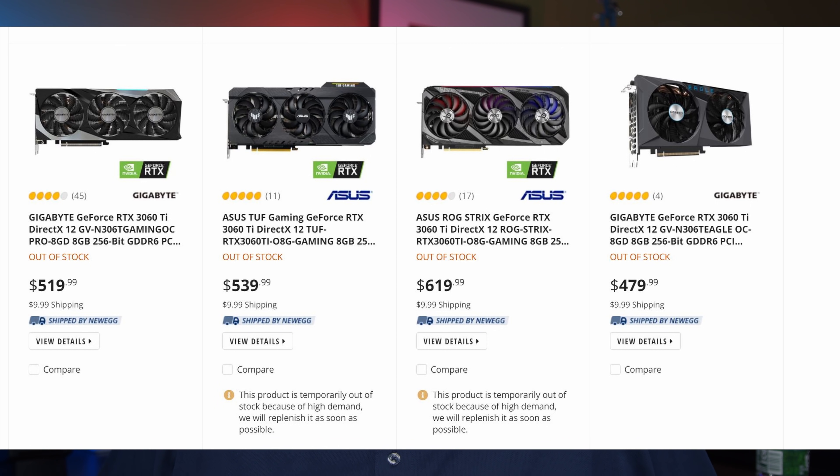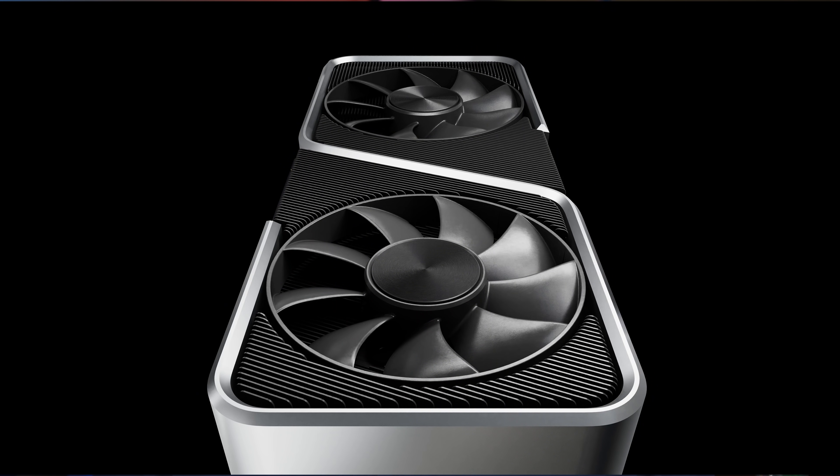Technically the Nvidia Founders Edition 3060 Ti at $399 can still be found at MSRP, but most of the market will be third-party AIB GPUs, so expect to pay considerably more. The $329 versus $399 price gap — even when both are over $500 — likely stays under $100 difference. Even so, I still think the 3060 Ti is the fairly superior GPU for most gamers.